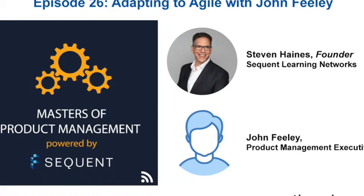Welcome to Masters of Product Management, a show that gives you real-world techniques and cutting-edge strategies to learn, apply, and succeed in product management. Now, here's the master himself, Stephen Haynes.